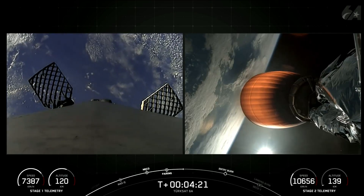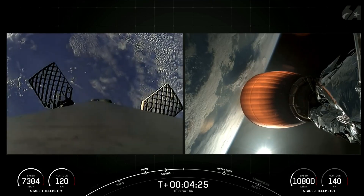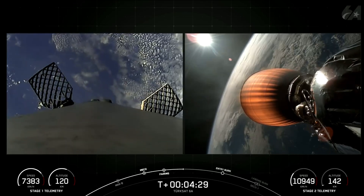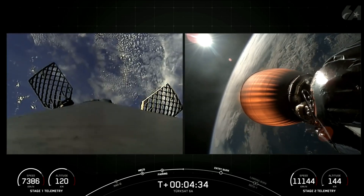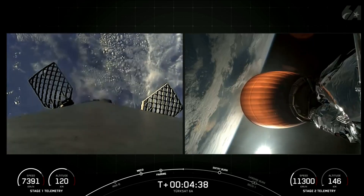During the entry burn, Falcon 9 is decelerating by firing its Merlin engines, but it's still moving extremely quickly. This causes the vehicle to fly through Merlin's exhaust gases, or plume, which deposits a layer of soot on the vehicle's surface. That soot comes from the carbon-based fuel Falcon 9 uses, and with each flight the soot builds up a little more on the outside of the vehicle.